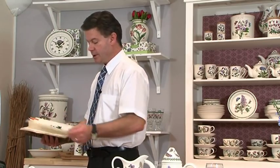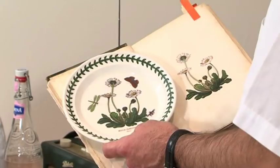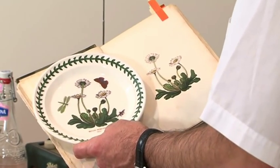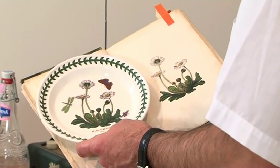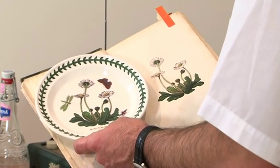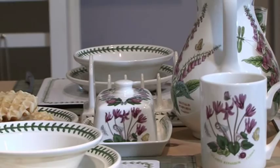This is one of the books that inspired Susan in the early 70s, called The Moral of Flowers. This is the daisy motif, which is still in Botanic Garden today. We painstakingly recreated the motifs from the original books, and there are currently at least 36 different flowers across the Botanic Garden collection in the market today.